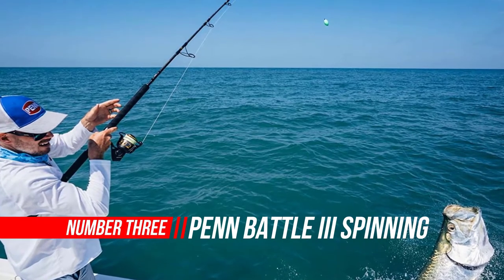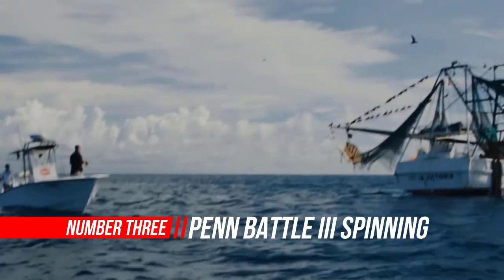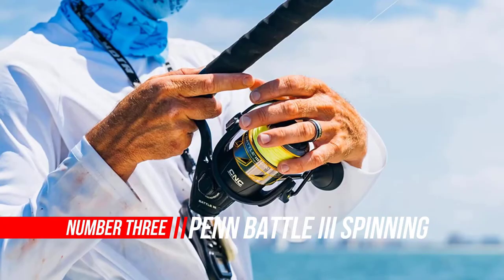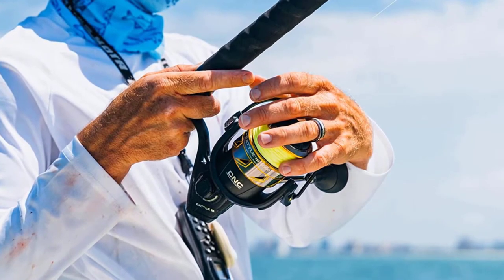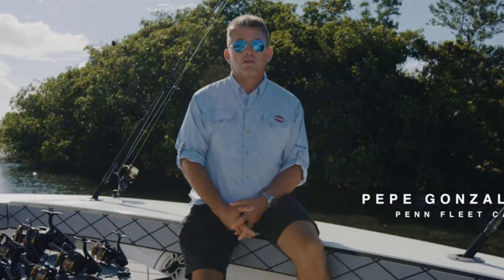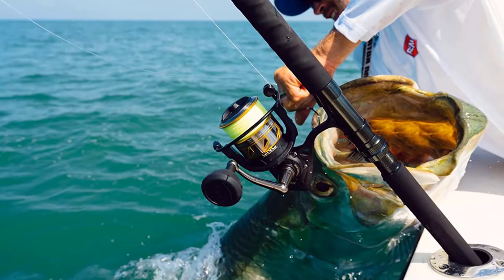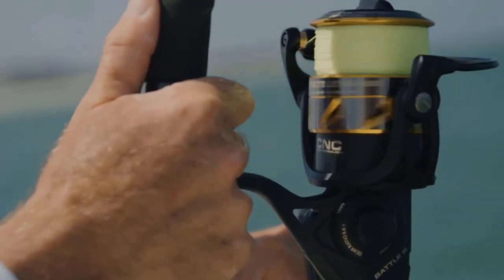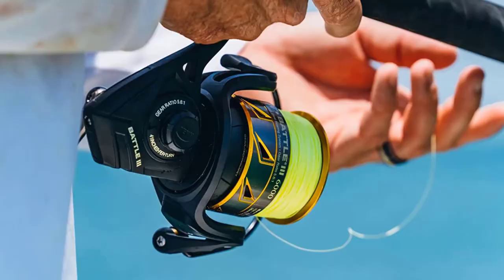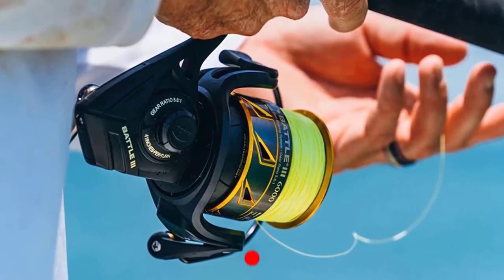Number three: Penn Battle 3 spinning fishing reel. The Penn Battle 3 is now stronger, smoother, and more durable than ever before, matching proprietary CNC gear technology, an HT 100 carbon fiber drag system, and a full metal body. The Battle 3 has the guts and drag to handle serious abuse, ranging in size from 1,000 to 10,000. The Battle 3 series has a model for every angler at an incredible value.